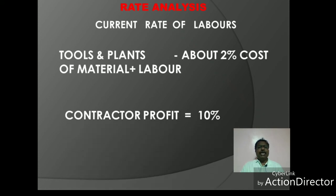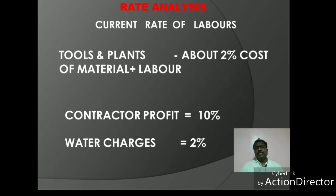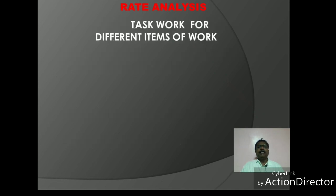The contractor profit will be added. Material and labor costs will be added together. The cost will include 10% as contractor profit. Water charges will be added at 2% of the total amount.